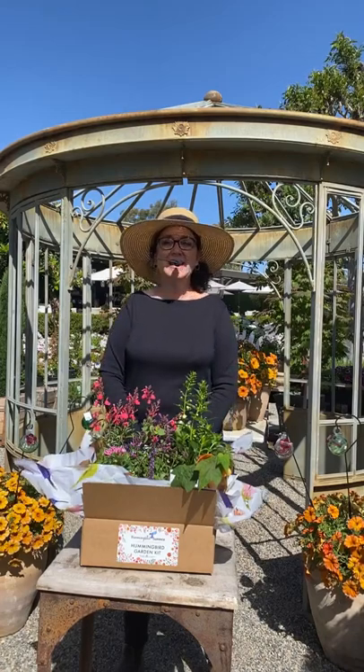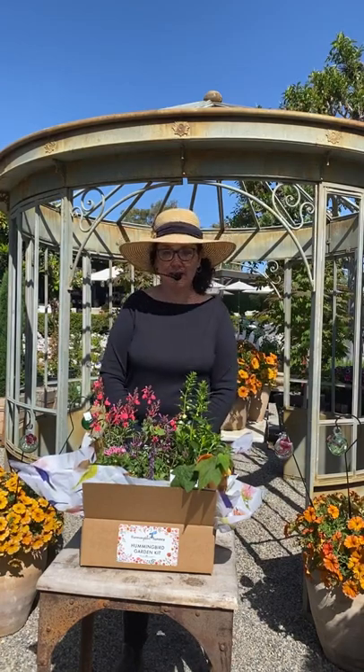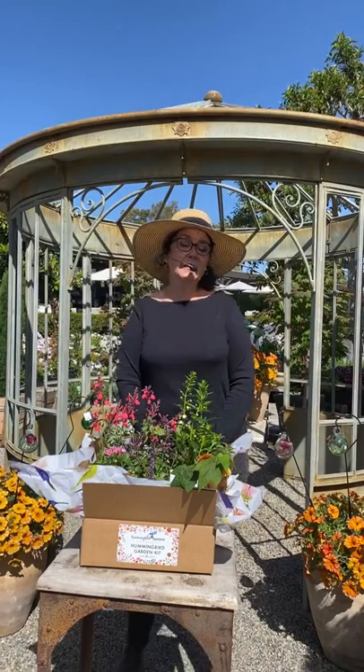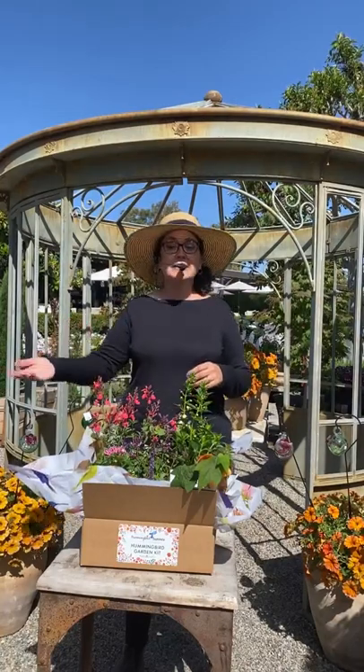Hi, good morning everybody. I am Sarah, a horticulturalist here at Rogers Gardens, and I am filling in today for Suzanne. We do our live streams on Tuesdays and Thursdays for you. We always bring you all kinds of different really cool things. Usually on Tuesdays we're talking about a different topic, something really cool we're doing here in the nursery. And on Thursdays, typically you see me introducing the plant of the week.